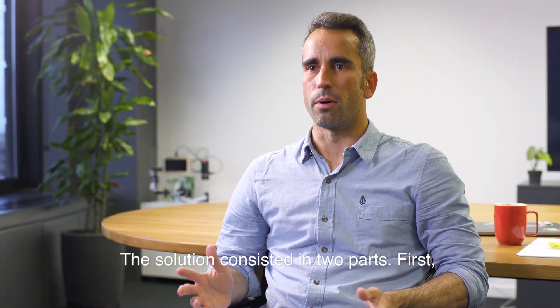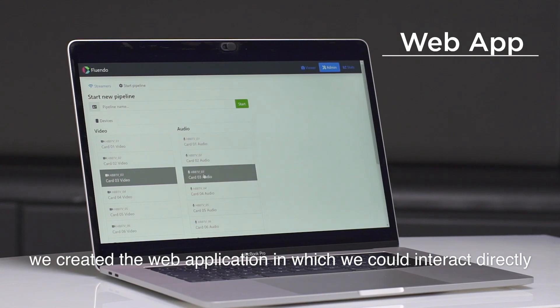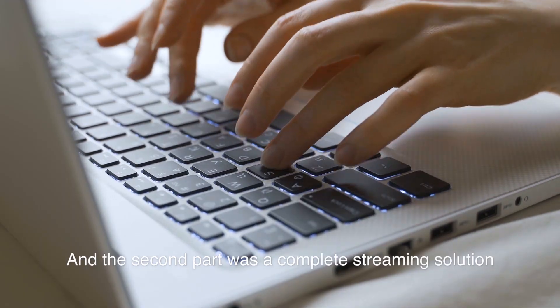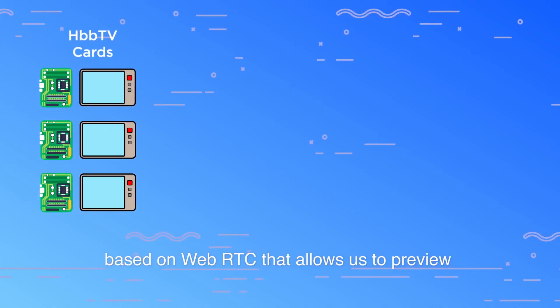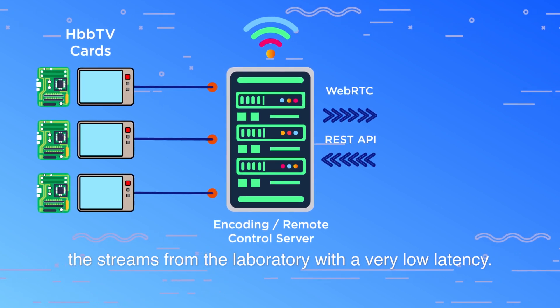The solution consisted of two parts. First, we created a web application in which we could interact directly with the boards in the laboratory. The second part was a complete streaming solution based on WebRTC that allowed us to preview the streams from the laboratory with very low latency.